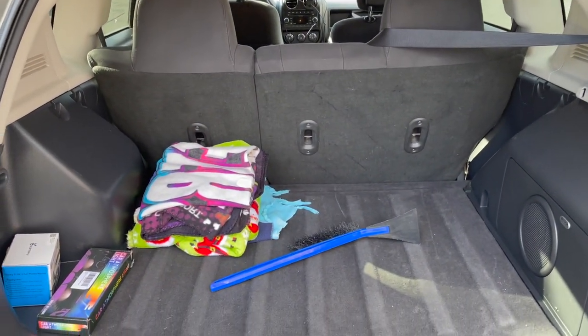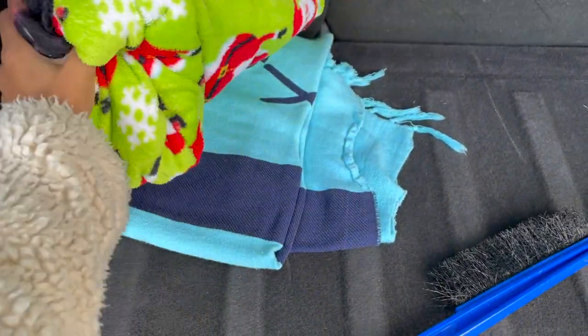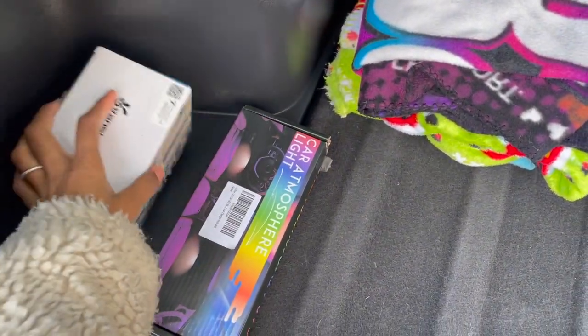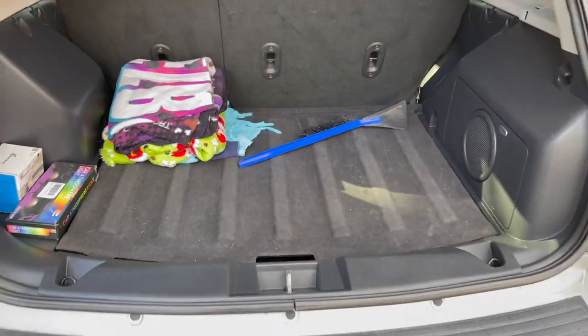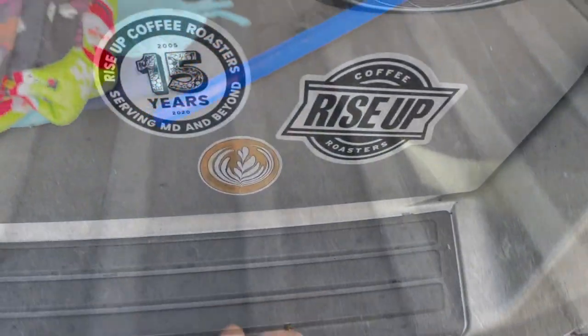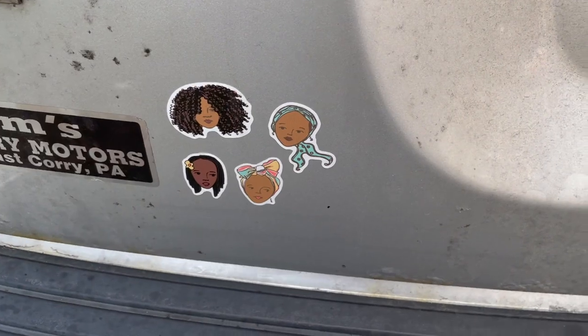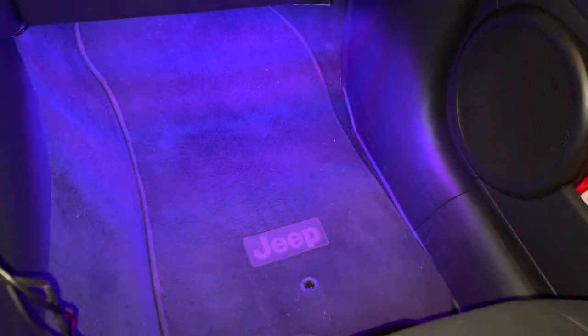In the trunk I have a variety of blankets — one to put on the ground and two fuzzy cozy blankets — plus a snow scraper and the boxes for all the gadgets in my car. Opening up this flap you can see my spare tire. I also have some stickers in the car; I don't have a lot, but they're cute.